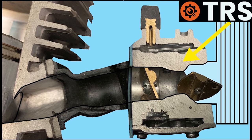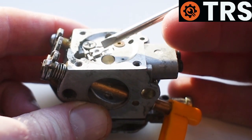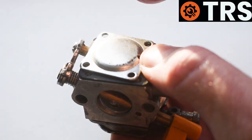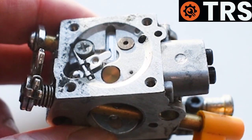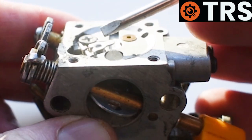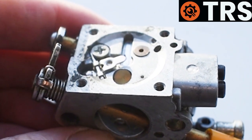Moving on to deeper causes of flooding such as carburetor failure. Some things within the carburetor that can cause flooding include the needle valve, found in the metering system behind the metering cap. Once the four small screws are removed and the metering diaphragm is taken off, it's a good idea to check that the lever, spring, and metering needle are all present and correct, and that when you push down on the back of the lever it returns back upwards.